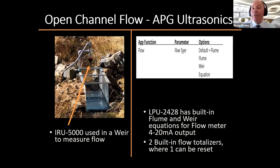We also talked about open channel flow. Here's an example of a weir with someone using an IRU 5000 on the left, simply measuring the distance of the water while the controller has the weir equations built in to measure flow. As we mentioned, the LPU 2428 shown in the right application has flow as an output option. In the manual you can select a flume or a weir, or enter a custom equation, and the output will be a 4-20 mA just like a flow meter. It also has two built-in flow totalizers — one ongoing and one that can be reset.